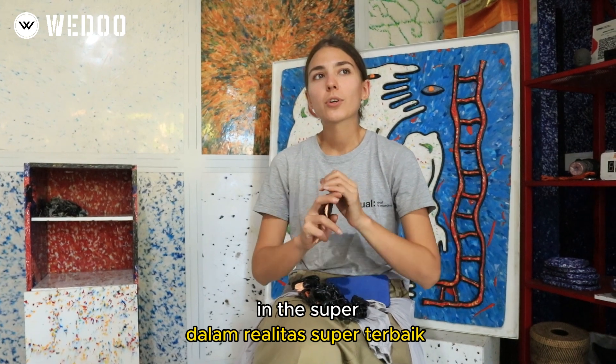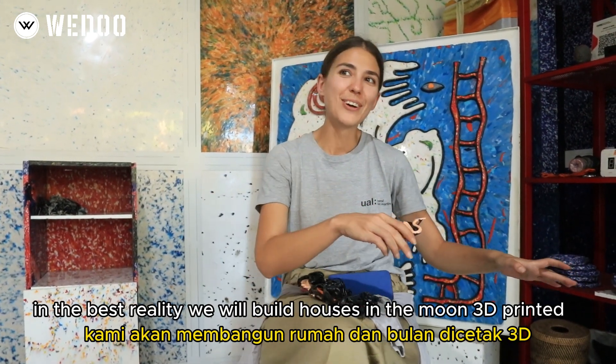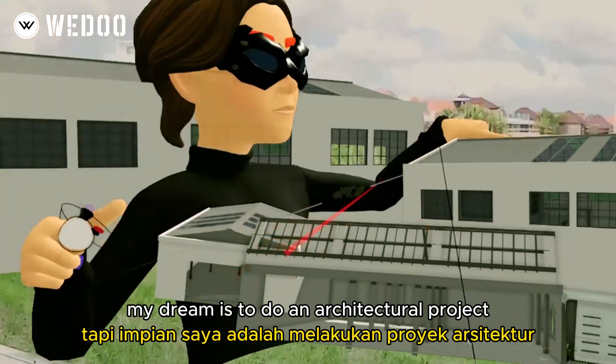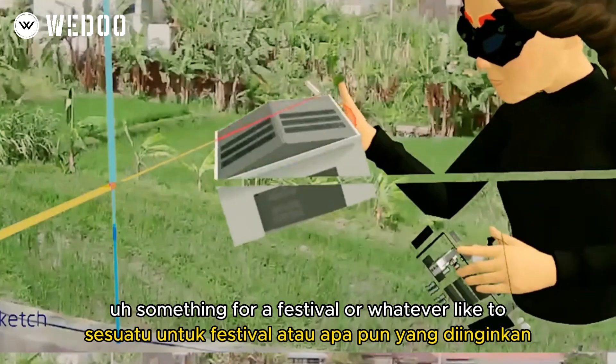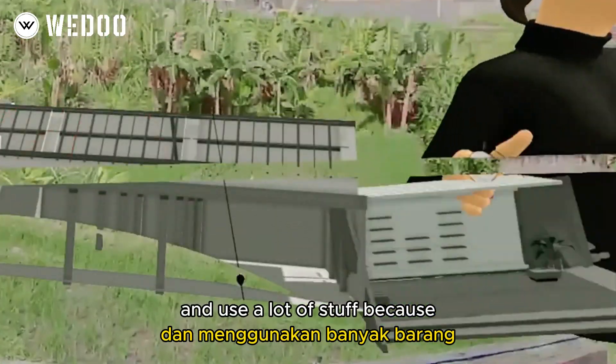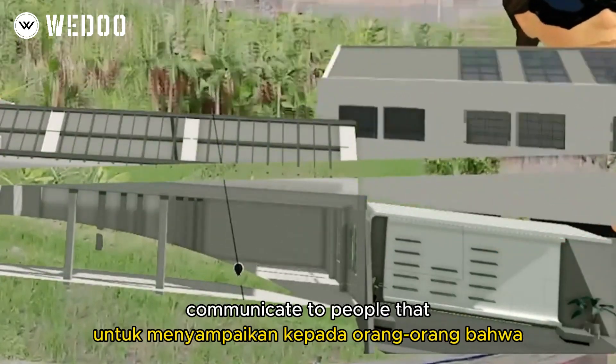In the future we will build houses on the moon, 3D printed. But my dream is to do an architectural project — something for a festival or whatever — and use a lot of material, because I see all the smaller objects as a way to communicate to people that the material is actually cool.